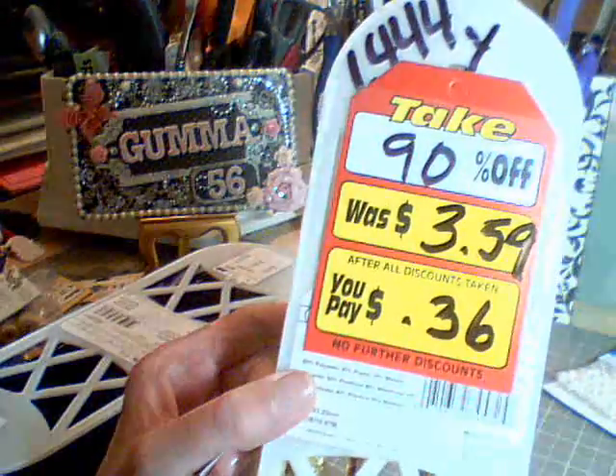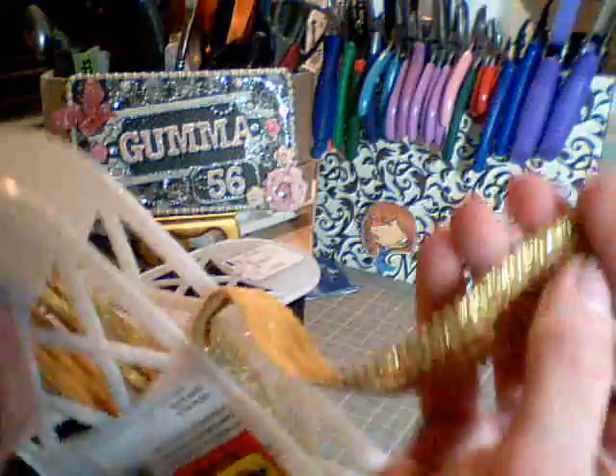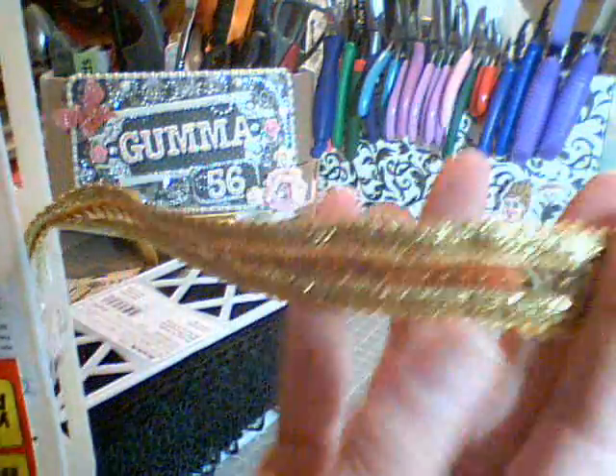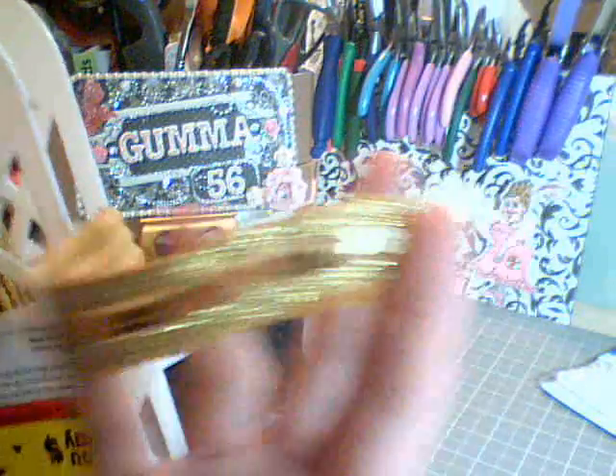And I got this one for $0.36. It's a sequin trim, about a yard and a half.